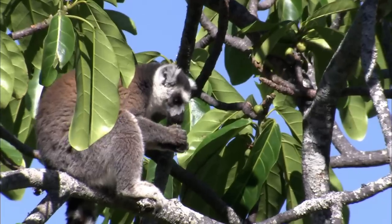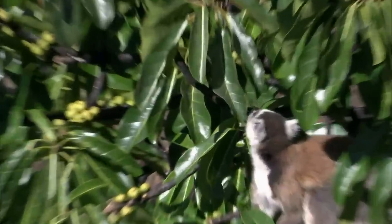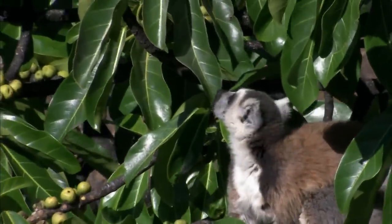It's trees like these that the ring-tailed lemur troop has to protect. That's why they call in the morning. That's why they scent mark around their range — because they have to protect their food resources and trees like these.